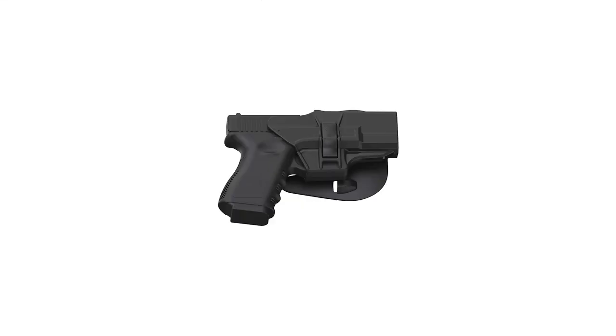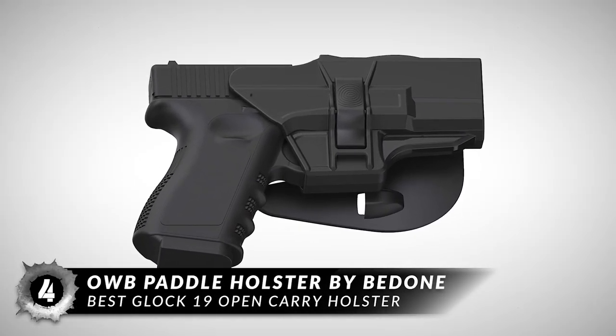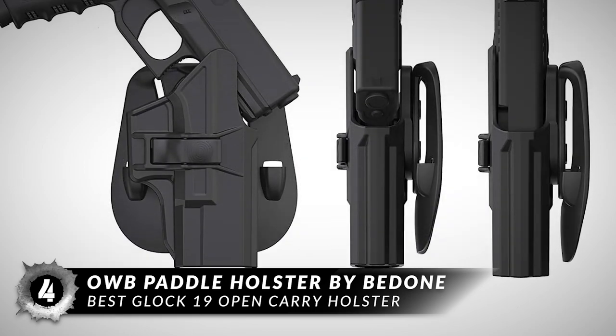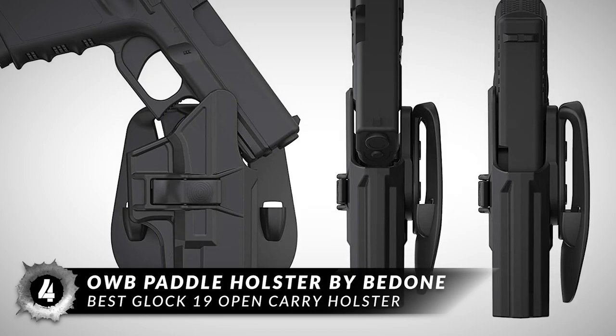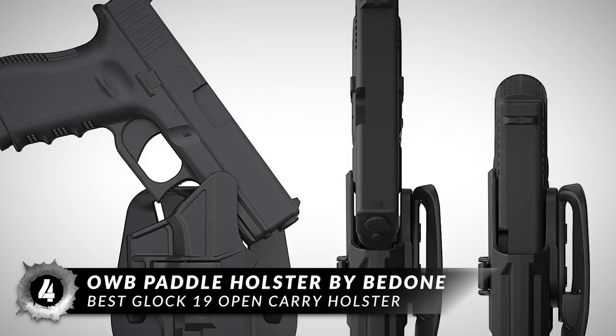Next, we have the Best Glock 19 Open Carry Holster – the OWB Paddle Holster by Bedden. Buyers say they use this holster for open and concealed carry. They like the quick-release button and the comfortable feel of this holster. The holster provides an extra fit for different Glock models.